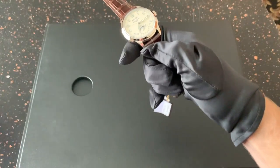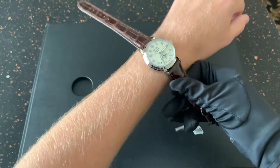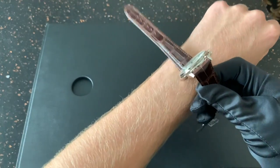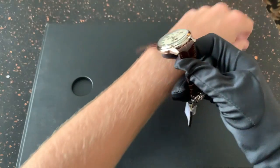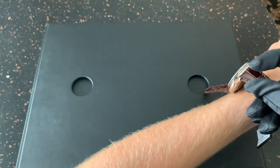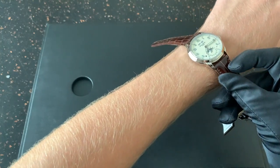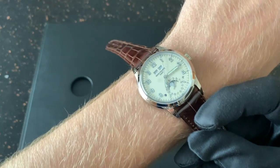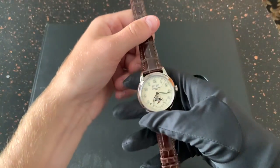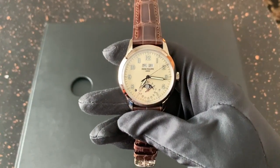I'll try it on the wrist. Let me know in the comments if you guys are as passionate about this piece as I am. I'm trying not to bend the leather strap — there, so you can get a perspective on it. I think it's just the perfect size and the perfect watch. One day I really want to own this piece.